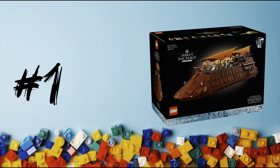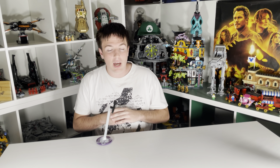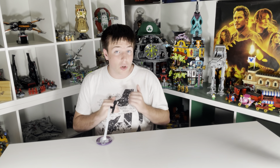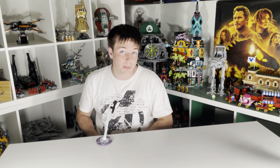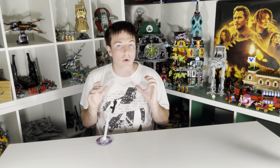At number one, we have the brand new UCS Jabba Sail Barge. I love this set more than I thought I would. When they announced it I was kind of excited, but then the $500 price tag made me not think I'd be buying it. But this is a beautiful set and one of the best UCS sets I have ever seen. It includes 3,942 pieces, which for $500 is about what you want — maybe a little short, but about right.